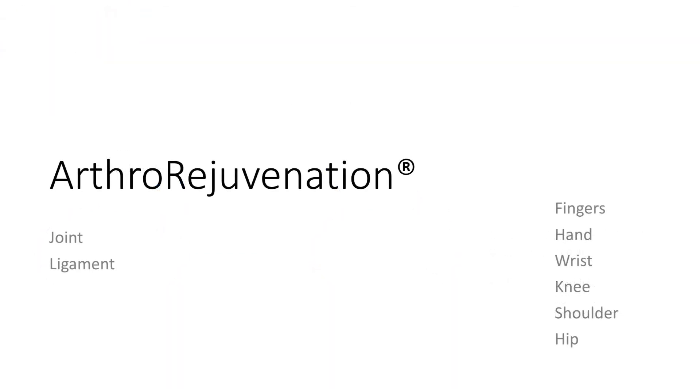One of the techniques we developed is the arthro-rejuvenation procedure, designed to treat joint issues such as arthritis and ligament injury. This can be used for hand and wrist issues, as well as knee, shoulder, and hip problems, and all other extremity joint conditions.